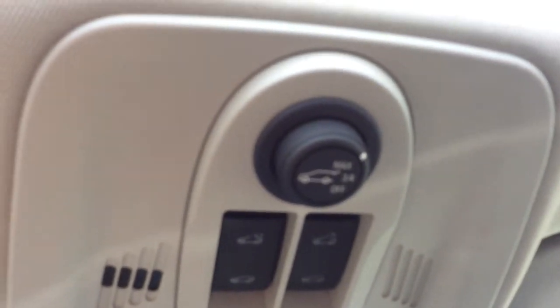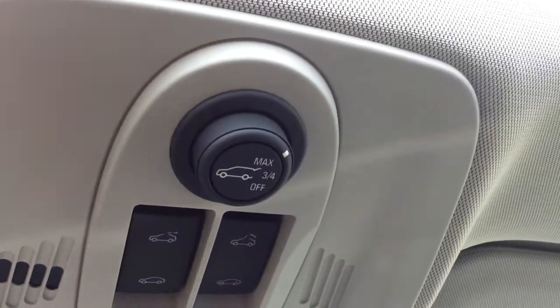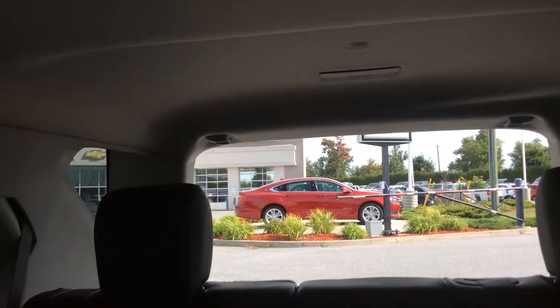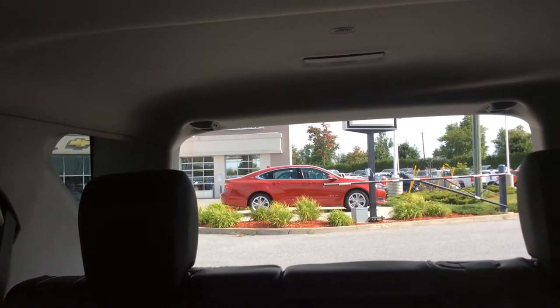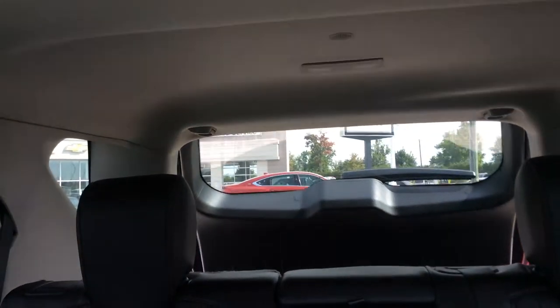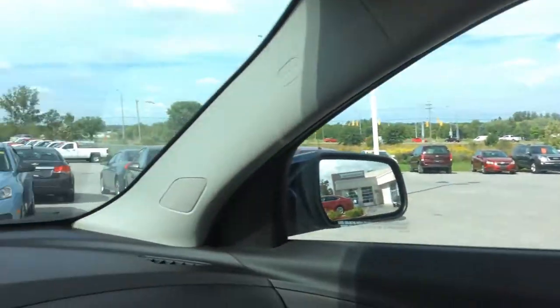The True North Edition package also gives you the power liftgate. There's a button up here — you can program the height, have it fully open or three-quarters of the way if it's raining or your kids are coming in quickly. You just push that button and the liftgate opens. There's also a button on the trunk itself to close it, and a button on the key fob as well.